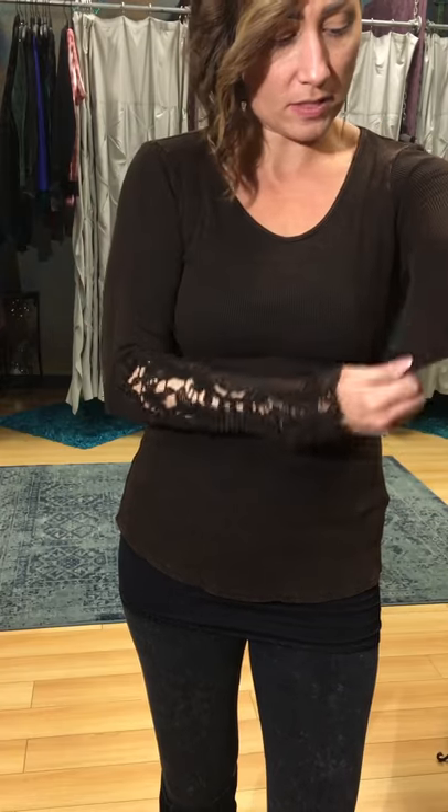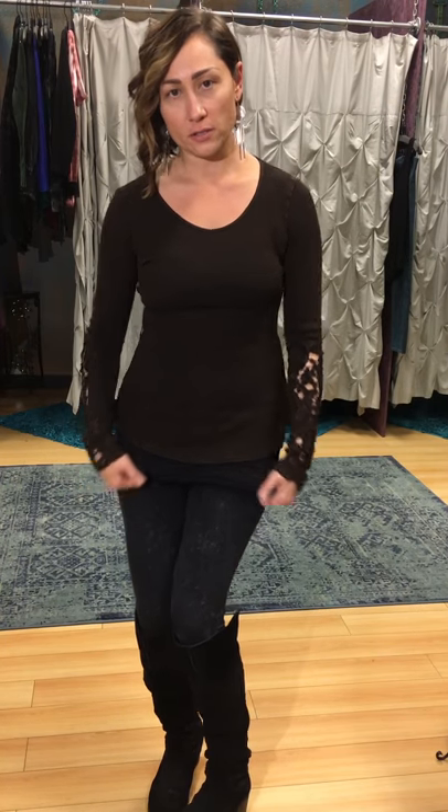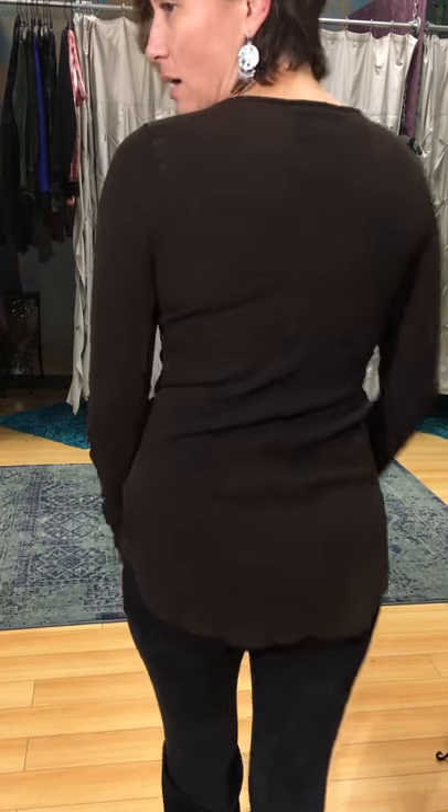I'm always focused on how much room is in the sleeves, and there's room in the back too. Depending on the length of your torso, this is going to cover the goodies without you even having to wear one of our little goodie covers underneath. I just think this is a fabulous top. How much is this one? $55.